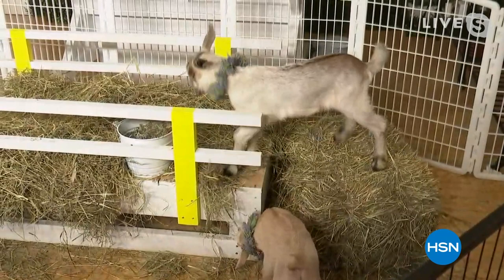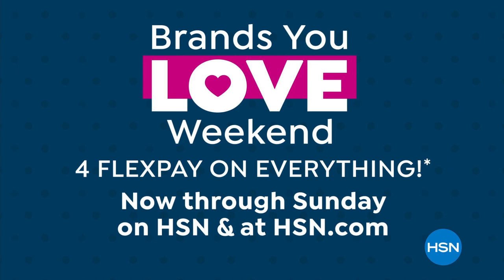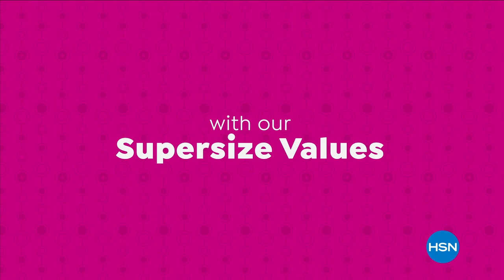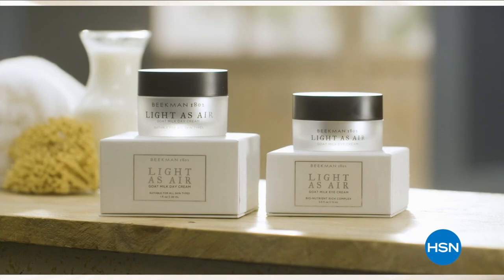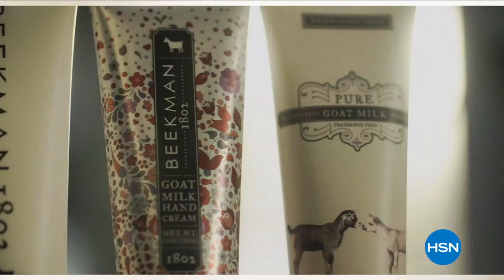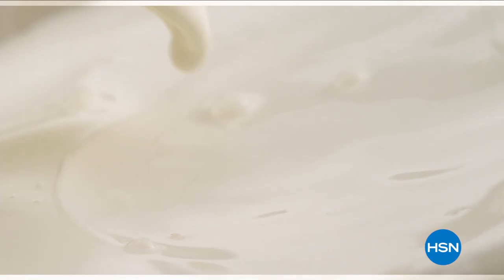There are so many reasons to shop HSN during our Brands You Love weekend — we're bringing our biggest names and brightest stars together just for you. We use goat milk because we had it and that's how our company started. We learned over the years how beneficial goat milk is, not only for the skin but for your body. Goat milk adds moisture to your skin — it's really the most amazing ingredient. The farm-to-skin difference, only with Beekman 1802.